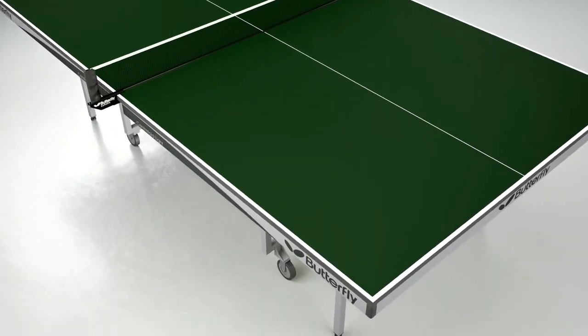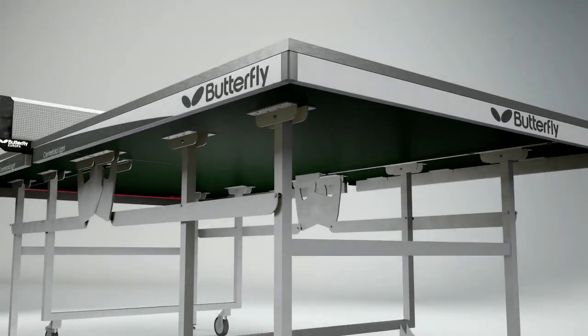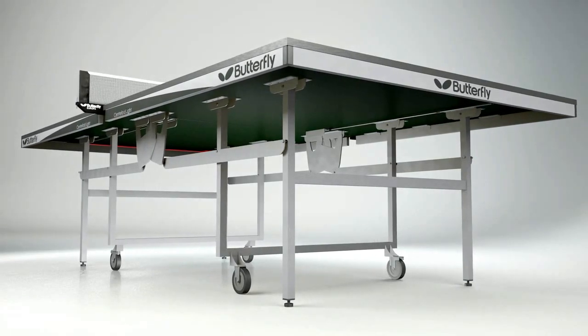The 22mm top is protected by a steel rim and is supported by a very strong undercarriage which has four wheels, two of which have brakes for use in the playing and storage position.